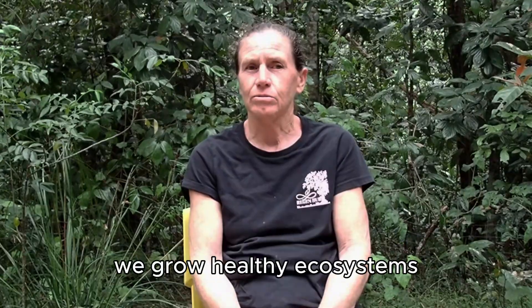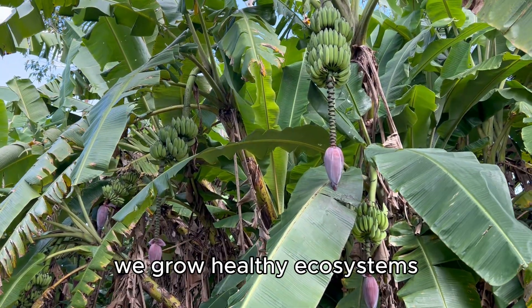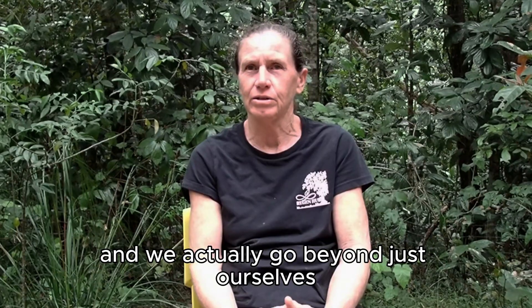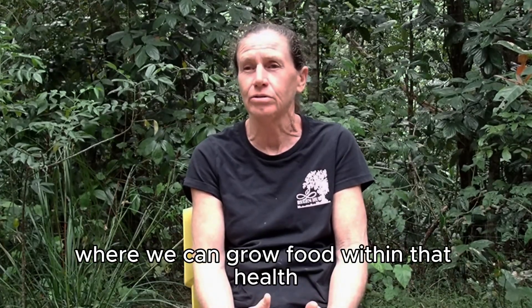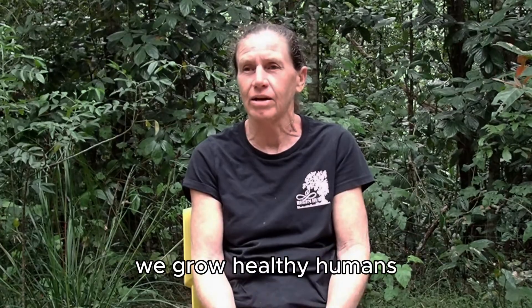Within regenerative agriculture, as we grow healthy ecosystems and we actually go beyond just ourselves, we look at growing a healthy planet again where we can grow food. Within that health, we grow healthy humans.